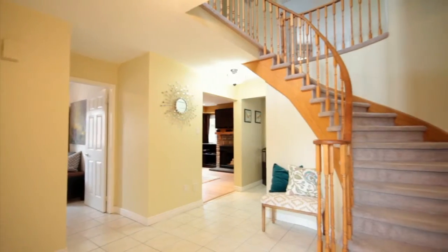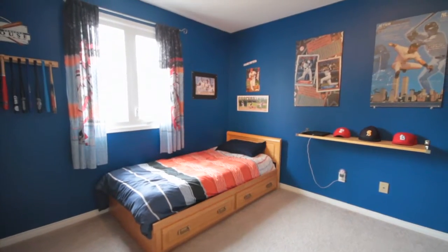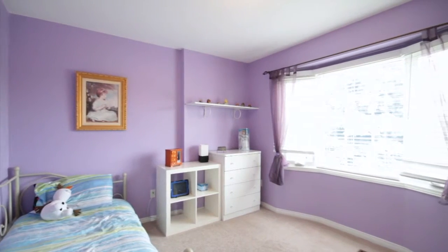As you move upstairs, you transition on a spiral staircase to a neutral carpet flooring that carries you to your upper landing. The front of the house features two good sized bedrooms with upgraded windows, full sized closets, and central light fixtures.